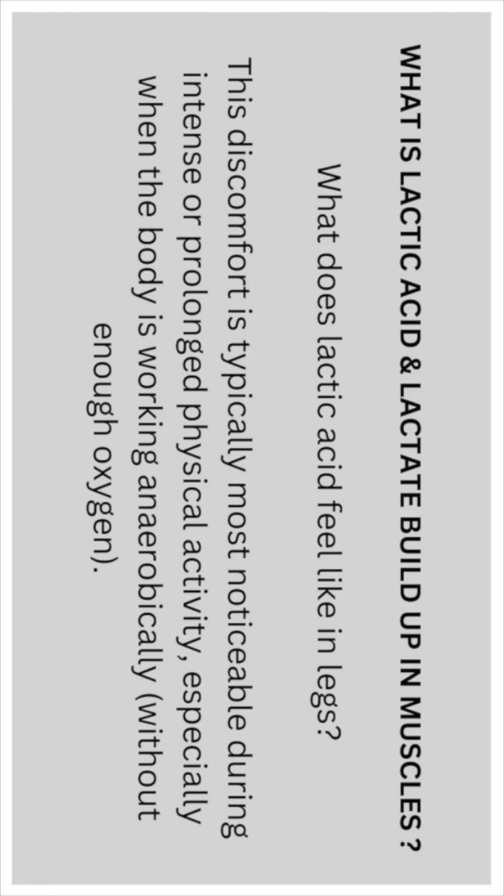This discomfort is typically most noticeable during intense or prolonged physical activity, especially when the body is working anaerobically — without enough oxygen.